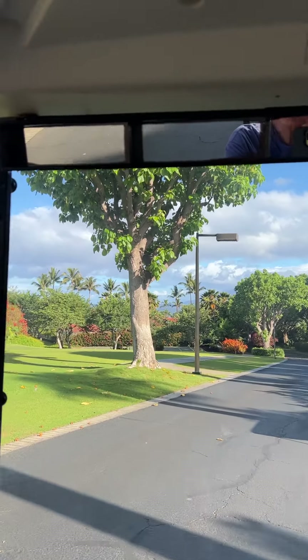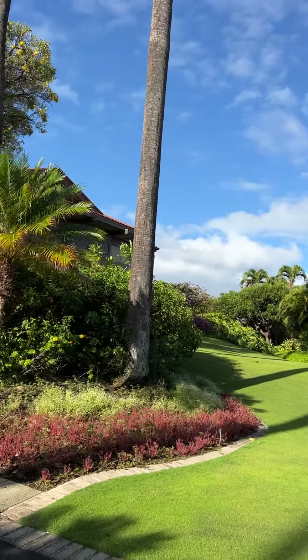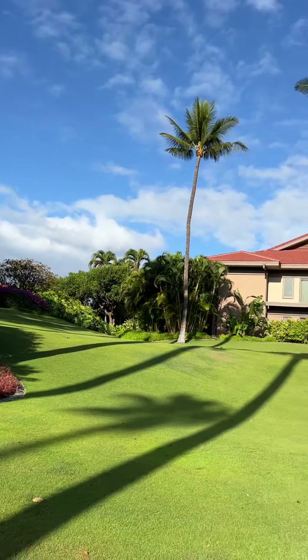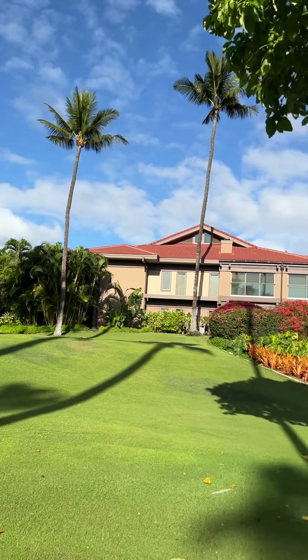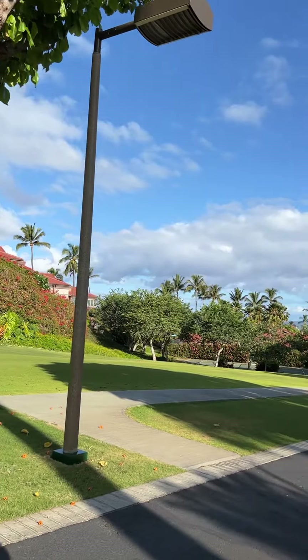To the left above me is Phase 3, Buildings 19 to 34. This is Building 20. And then as we come down the road, there are two more roads.